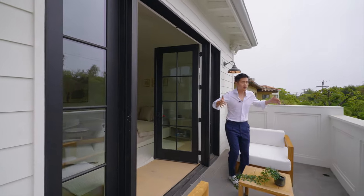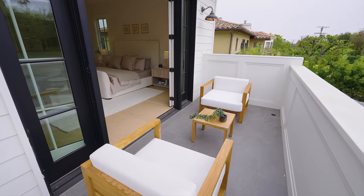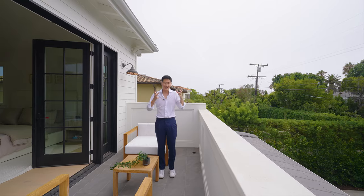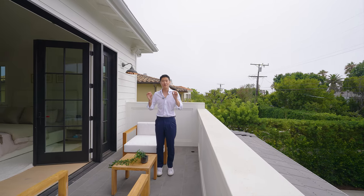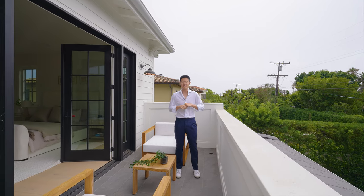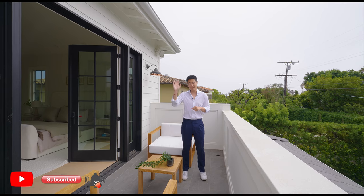通过主卧室的法式双开门打开以后，就到独享的小阳台了。视频的最后再次感谢我们的好朋友Toomer Freeman Group给我们这个机会，展示这栋非常特别的房子在Santa Monica。喜欢我们视频的朋友，一定记得点赞关注，我们下期再见，拜拜。